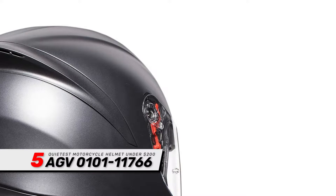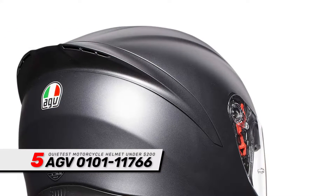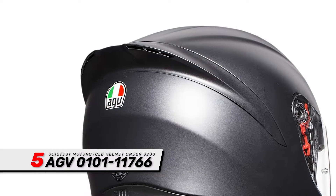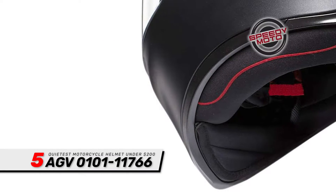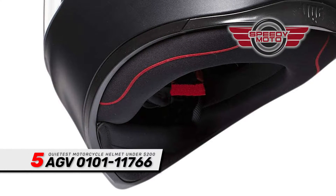The extra-large shield gives you a broader point of view, so you have a safer ride and can see more of what's going on around you. An EPS Expanded Polystyrene Liner comes in four sizes, so you can have a custom, secure fit.